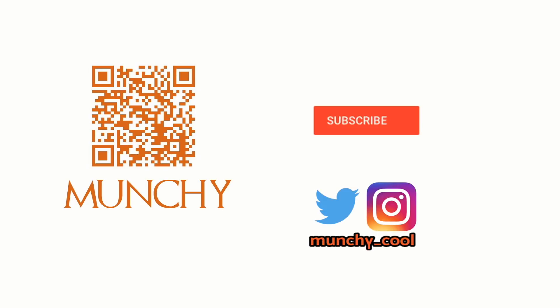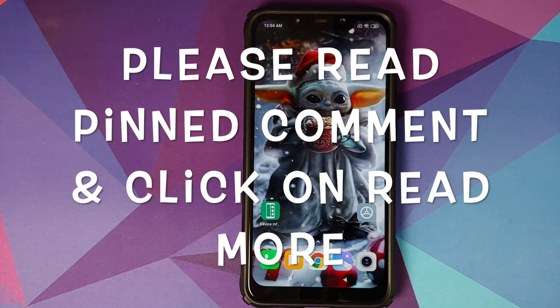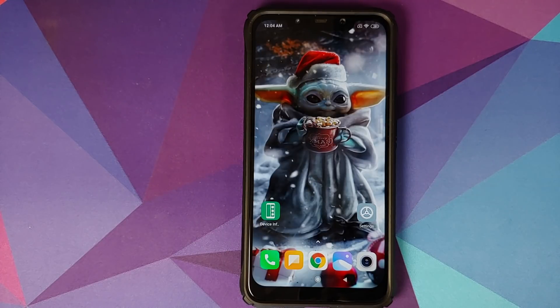If you haven't already subscribed, make sure you subscribe to the channel and click on the bell icon to get notified of new videos. Hey peeps, what's up? Manchi here, back with another video and I have some good news for POCO users — touchscreen issues on the POCO F1 may finally have been fixed.